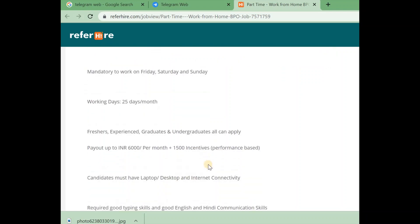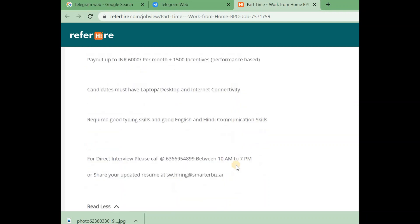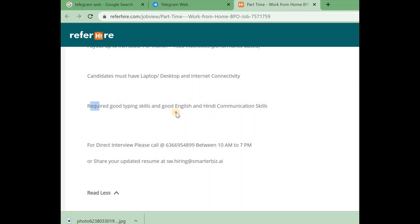If you scroll down, freshers, experienced candidates, and graduates can apply. The salary is 6,000 per month with 1,500 in incentives based on performance. The candidate must have a laptop or desktop, good internet connectivity, good typing skills, and good English and Hindi communication skills.